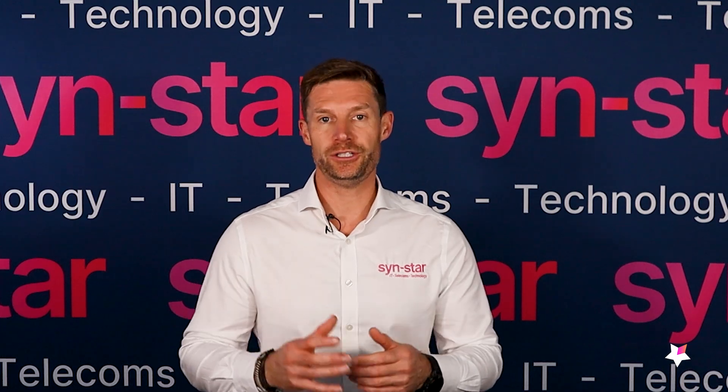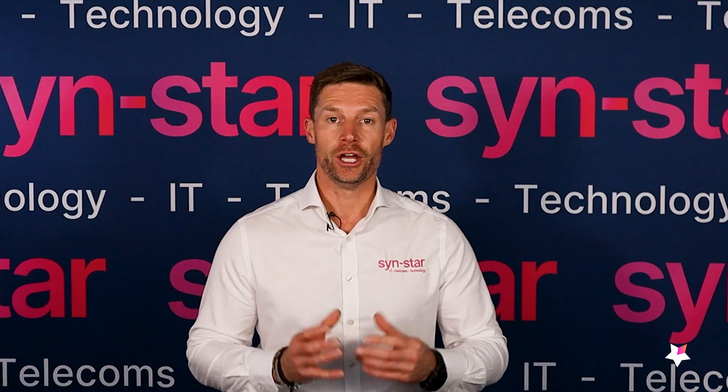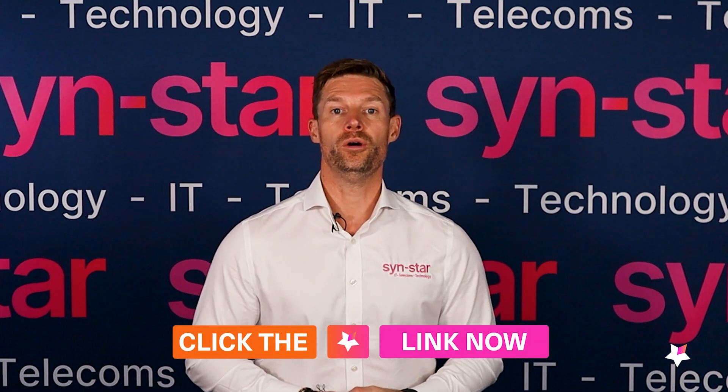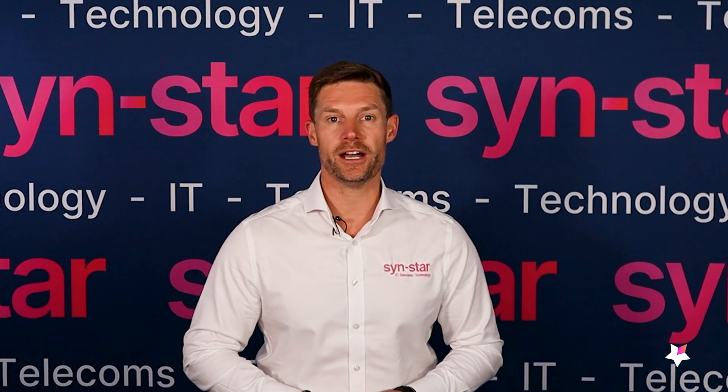Choosing the right VoIP system to ensure that you and your team get the most out of technology is so important. We've created a really easy downloadable guide to help you choose a modern VoIP system for your business. Please click on the link or contact Sinstar — we'd love to discuss how Sinstar can start helping you with your new VoIP system.